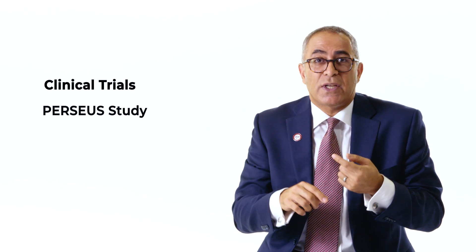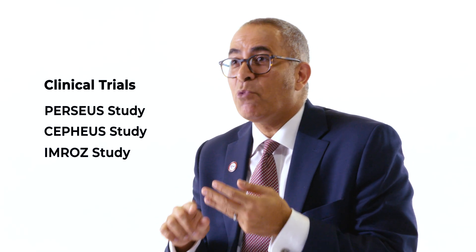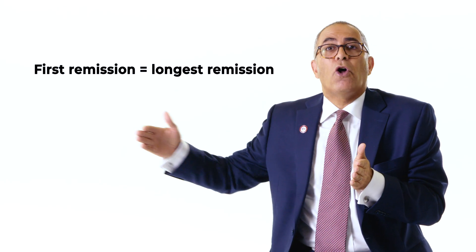Whether it was the Perseus study, the Cepheus study, or the IMROZ study — all these words sound complicated — these were key important studies that led to the FDA approving these regimens for patients in their first line of therapy. We know now that the new standard of care in multiple myeloma is giving four drugs. This is important because the way we treat myeloma upfront affects patients for the rest of their lives. Sadly, myeloma is a disease that typically does come back, and comes back several times over the course of someone's life.